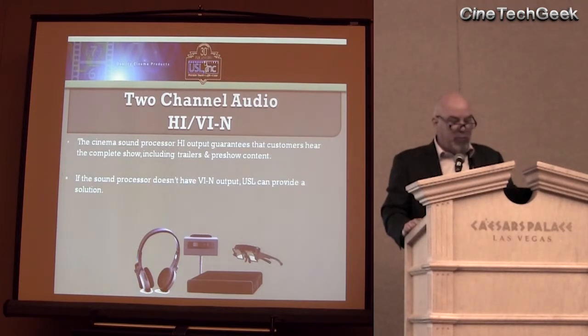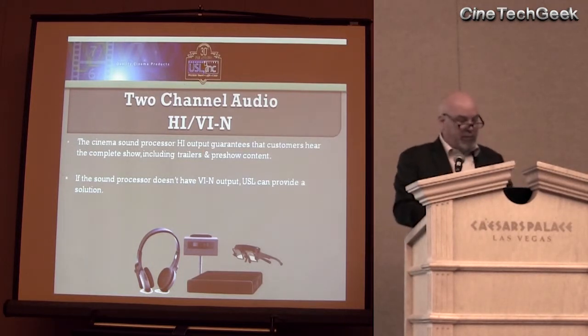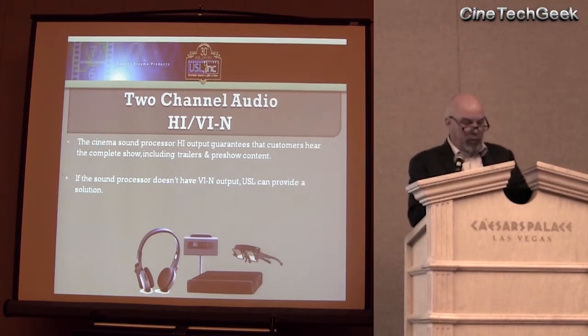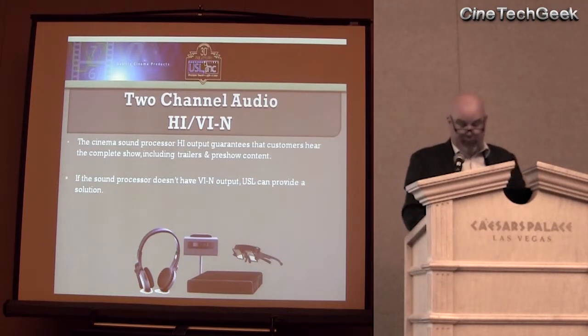We recommend that for hearing impaired, even though the signal can come from the server, you still take it from the output of the processor — that way all the trailers and everything else is included. If your sound processor doesn't have a visual narration input, we have a small box we can provide. It's very inexpensive — a little two-channel DAC converter.